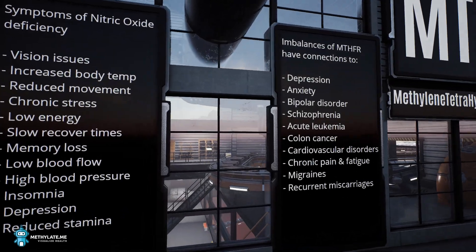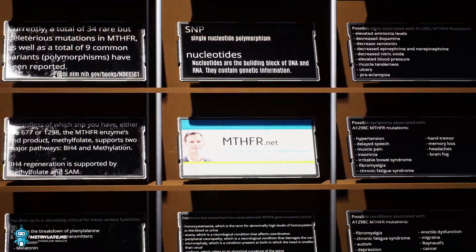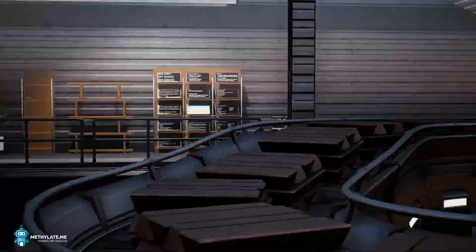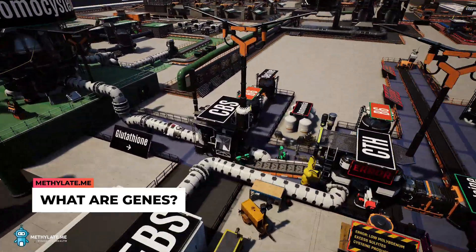Learning about our genetics can be empowering, but it can also be overwhelming. Before getting into how our genes work together, things might be easier if we take a look at a single gene first.